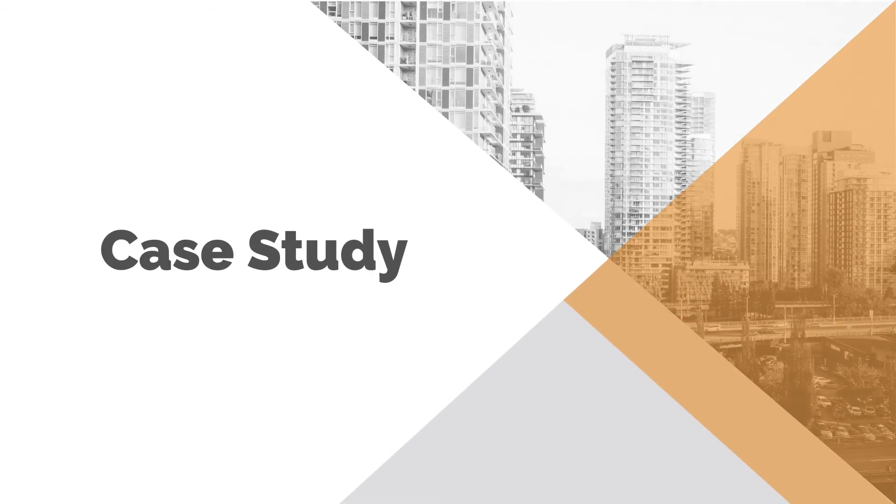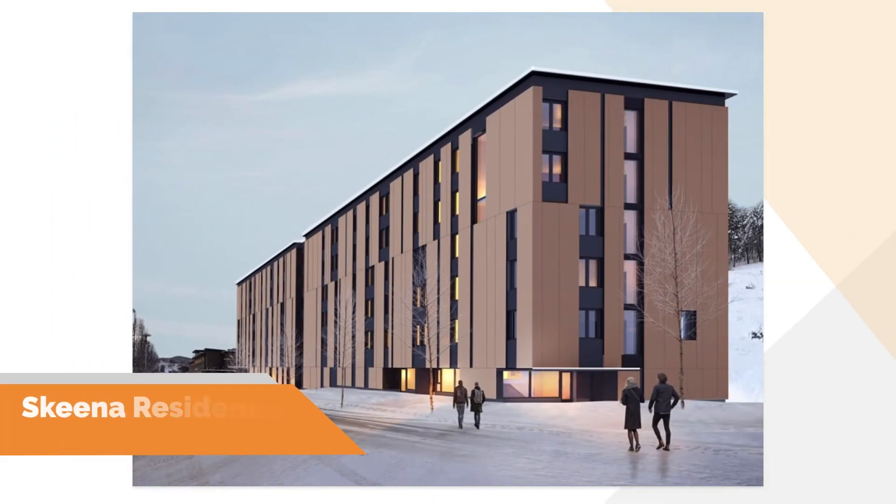Now we're going to look at a case study. UBC Properties Trust, on behalf of UBC, built a brand new student residence known as Askeena Residence. This project is located at the UBC Okanagan campus and has provided 220 beds for new students. The project was constructed to Passive House standard and is currently seeking its certification. This would be UBC's first Passive House certified project and will help further establish UBC as a leader in sustainability. We were lucky enough to be part of this project alongside Public Architecture Communications as the prime consultant with RDH Building Science as the Passive House consultant.